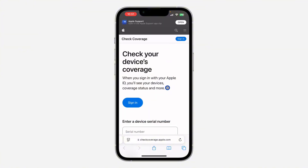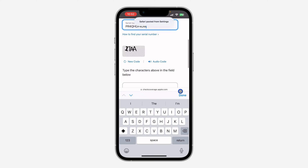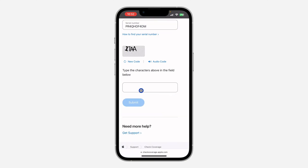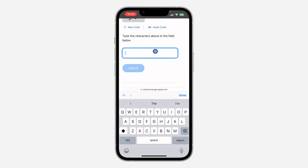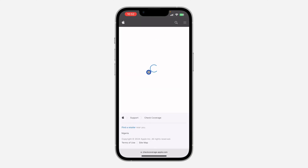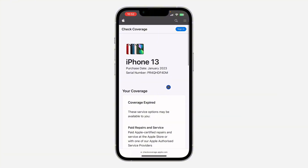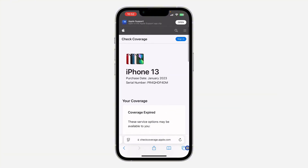Click anywhere to close the keyboard, then paste your serial number in the field. You also need to enter the CAPTCHA code shown — for example, 3858. After that, click Submit and it will show information about your iPhone, including the purchase date. As you can see, the purchase date shown here is January 2023.